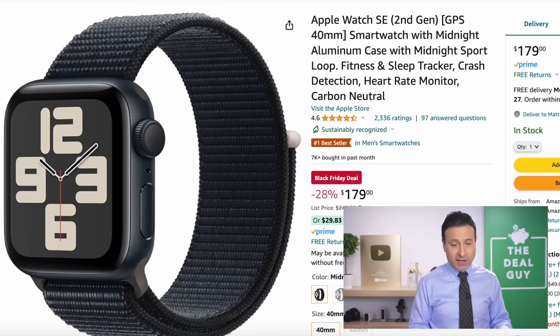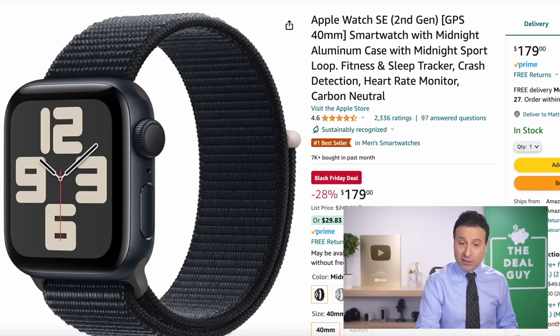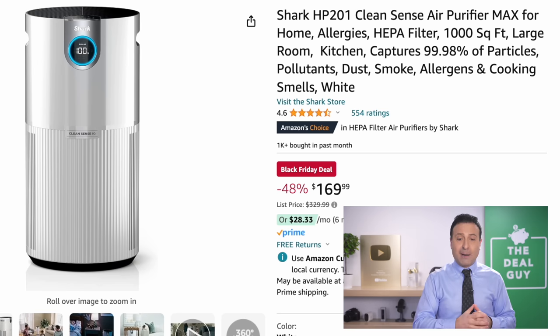The Apple Watch SE second generation at $179 is a great price for one of the most recent Apple Watches. The Shark Cleansense air purifier is a HEPA system that handles 1,000 square feet, at $169 down from $329 — 48% off.